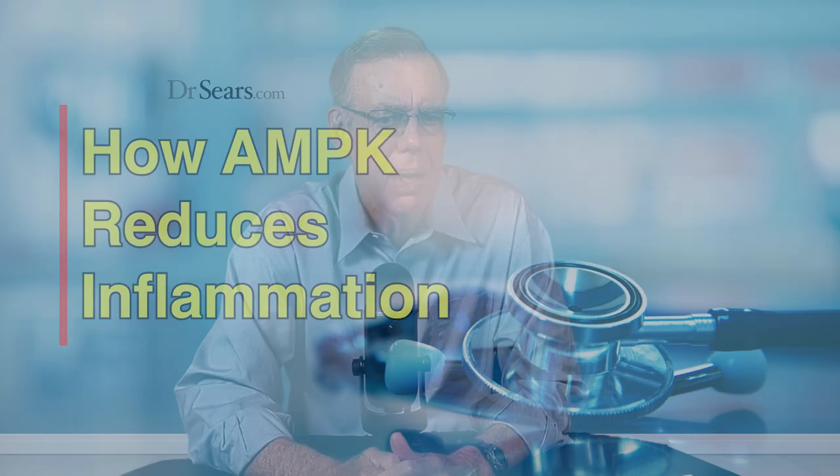The AMPK is the master regulator of each of your 30 trillion cells. It controls virtually everything in our metabolism, including inflammation.